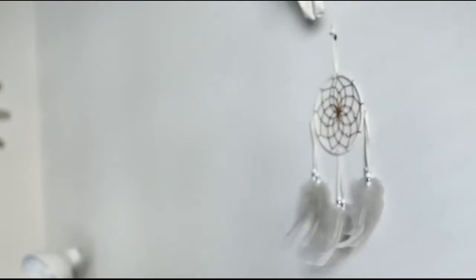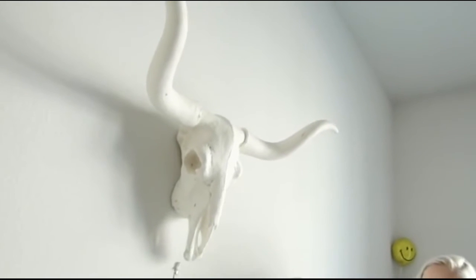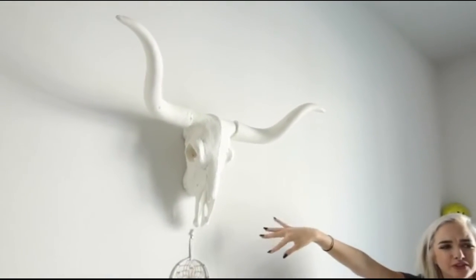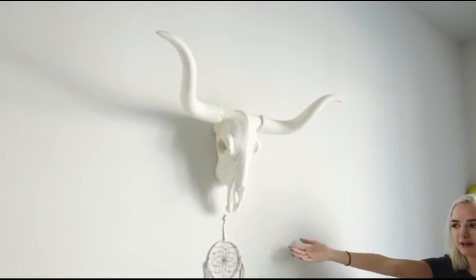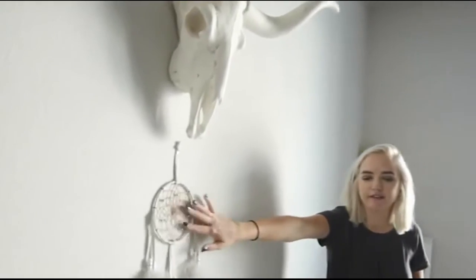And then up here, which I just recently added and I love it — I don't know what you would call this, I don't know what kind of animal skull this is, and I don't even think it's real, probably just plastic, but it's really cool. I got it from the Melrose Trading Post, and don't worry, it's really put in the wall so if there's an earthquake it's not going to break my head or anything. And then a dream catcher, of course, because we don't want to have any nightmares.